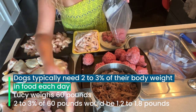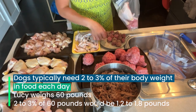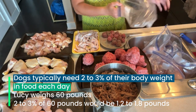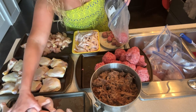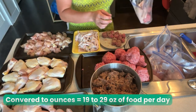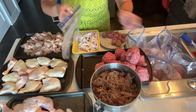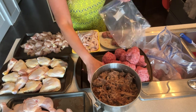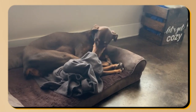But if you're new at this, a good guideline is that dogs typically need two to three percent of their body weight in food each day. So if we use my dog Lucy as an example — she weighs 60 pounds — two to three percent of 60 pounds would be 1.2 to 1.8 pounds. That's how much food she needs each day. If you convert that to ounces, she needs 19 to 29 ounces of food per day. I don't really go out of my way to measure all that anymore, but when I did, I just used a standard food scale and that worked perfectly fine.